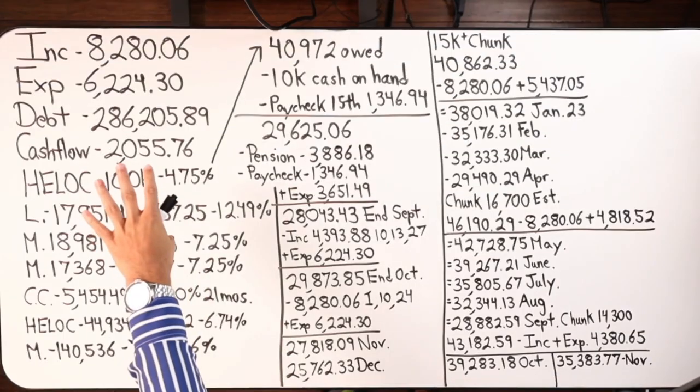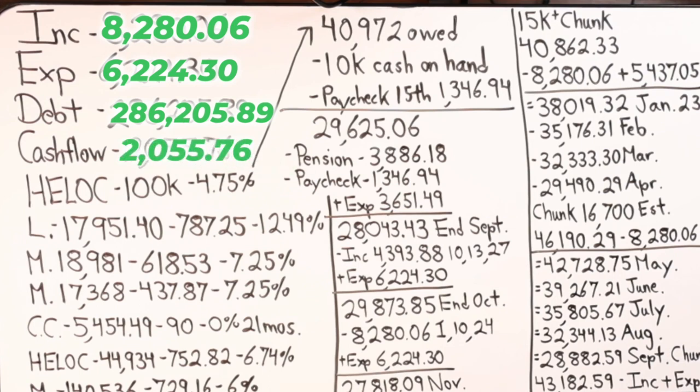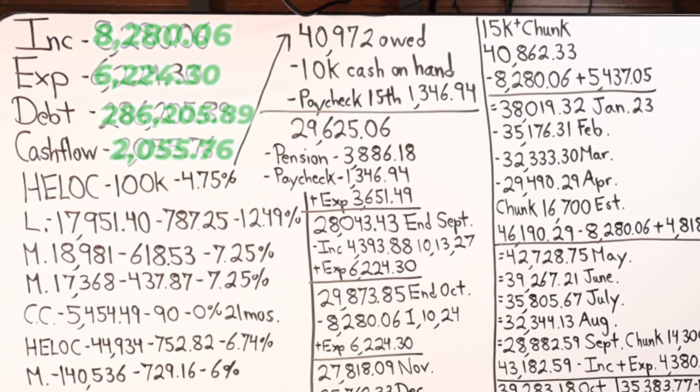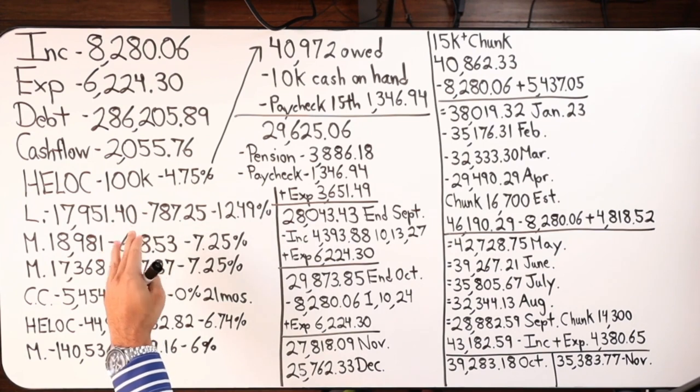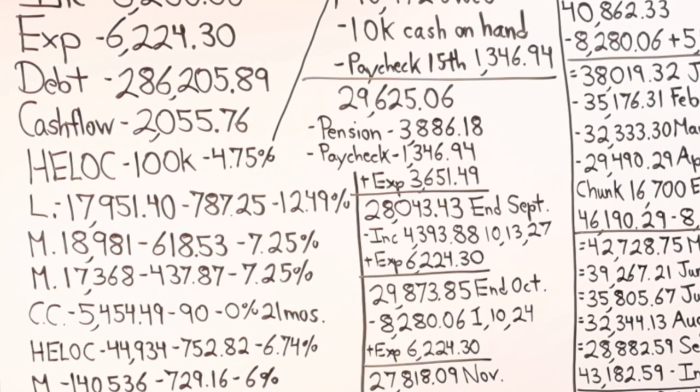Here are the four major numbers: income is $8,280.06 per month, expenses are $6,224.30, total debt is $286,205.89, and net cash flow each month is $2,055.76. They have a home equity line of credit in the second position at Police and Fire Federal Credit Union for $100,000.